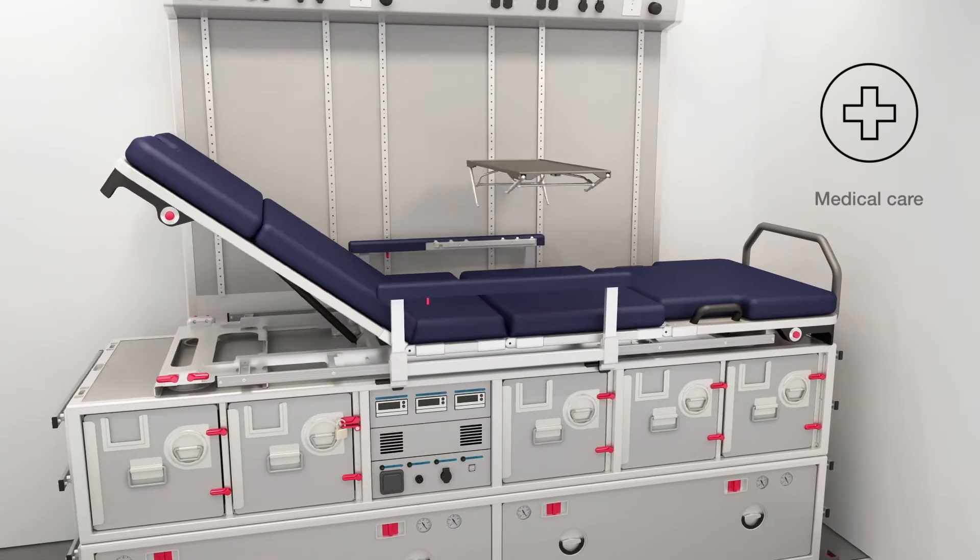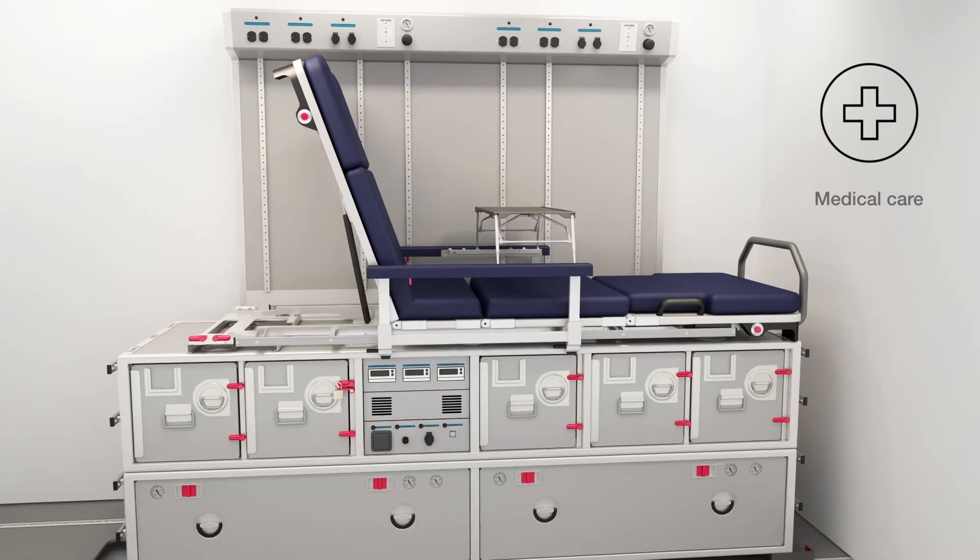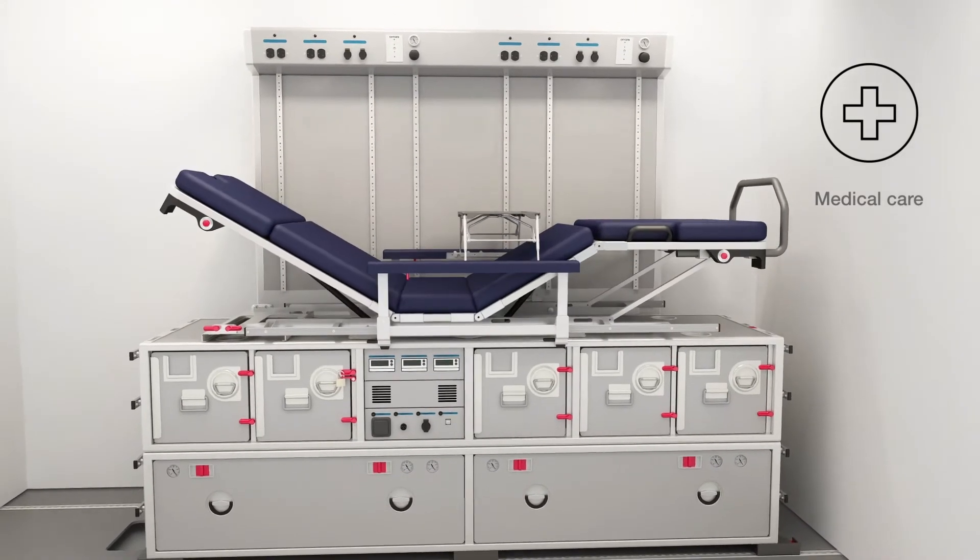The PT-UNG can also incorporate an optional equipment rack, offering easy access to a comprehensive set of medical instruments.